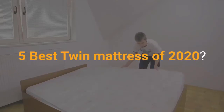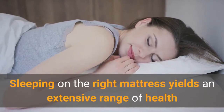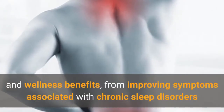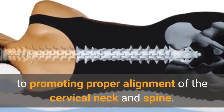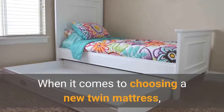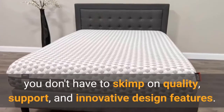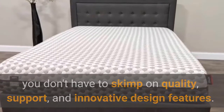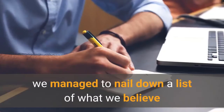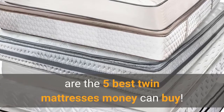5 Best Twin Mattresses of 2020. Sleeping on the right mattress yields an extensive range of health and wellness benefits, from improving symptoms associated with chronic sleep disorders to promoting proper alignment of the cervical neck and spine. When it comes to choosing a new twin mattress, you don't have to skimp on quality, support, and innovative design features. After 10 days of research and comparison review, we managed to nail down a list of what we believe are the 5 Best Twin Mattresses Money Can Buy.